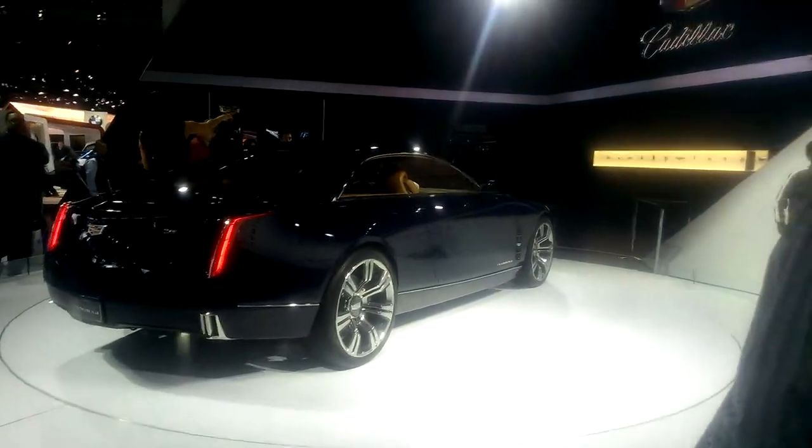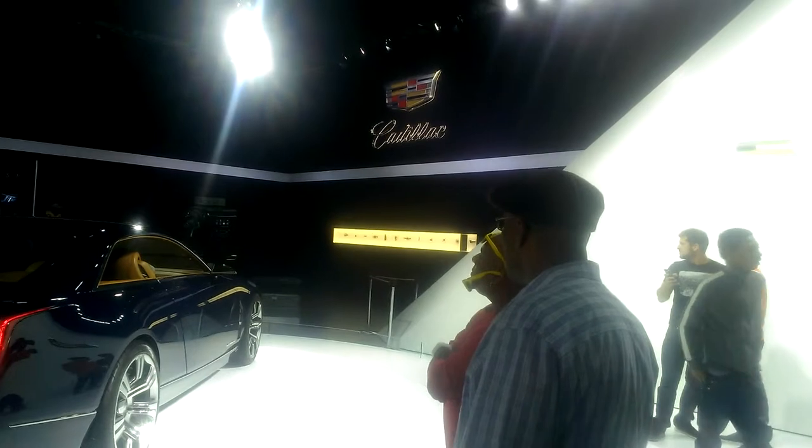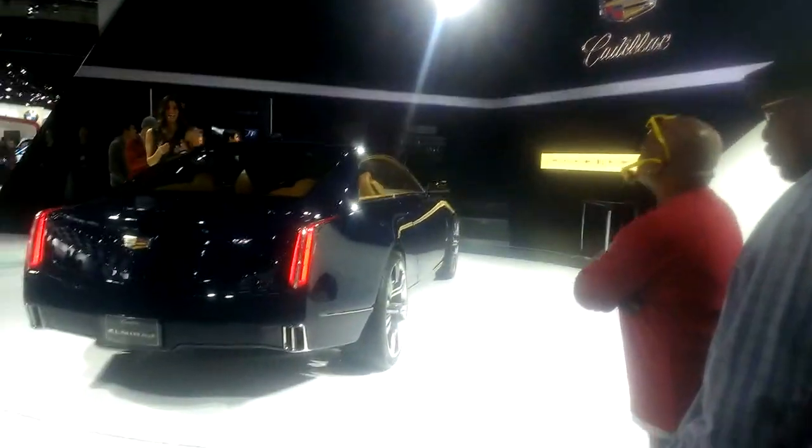If you look at the back wall there, you're going to see our history — some of the different logos. Obviously for 2014, the last one being the final.